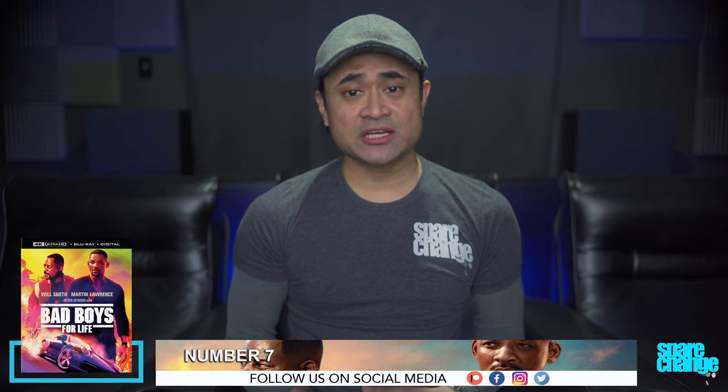Bass response was decent, but I thought there'd be more. But it is a fun watch, and again, if you like a clean, crispy transfer, Bad Boys for Life is going to do it for you.